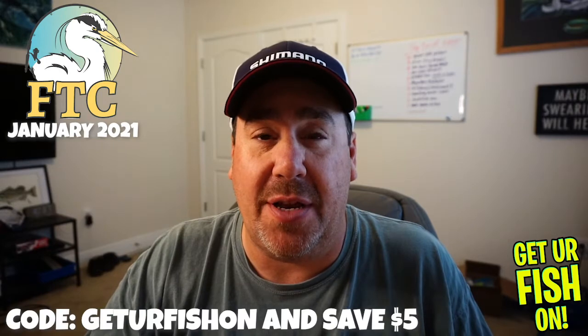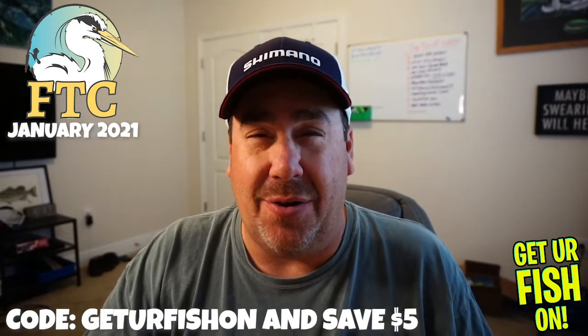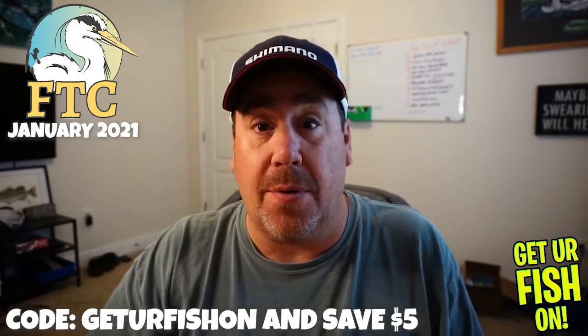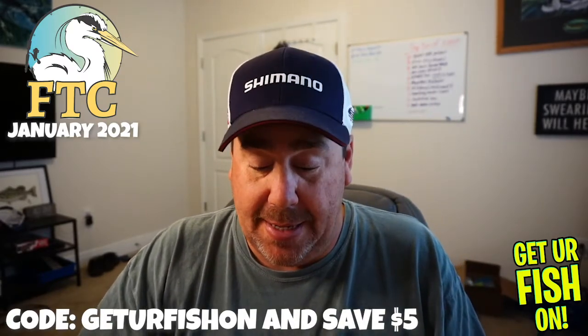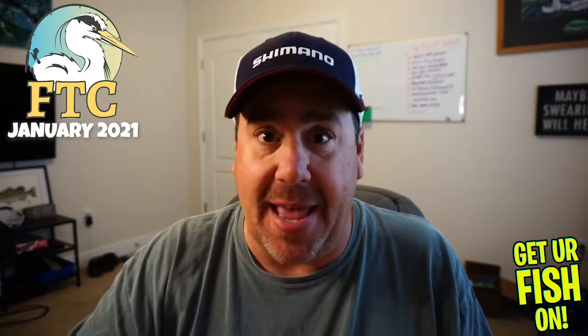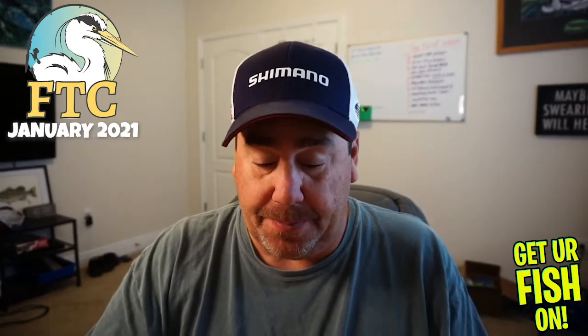They are about $35–$40. If you use the code 'Get Your Fish On' you can save five dollars — I don't know that for sure, but Vic has always had that open for subscribers to the channel, so if you're interested, use that.